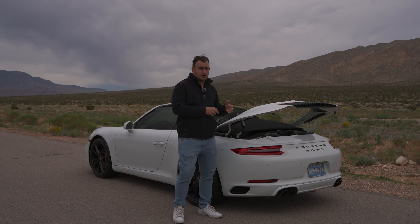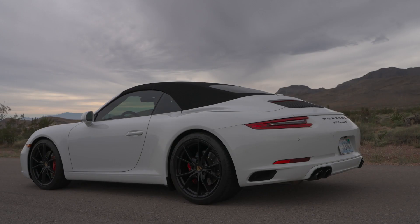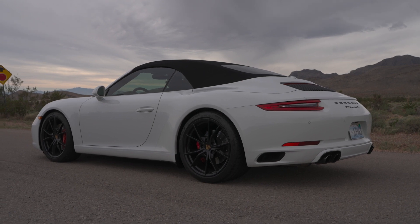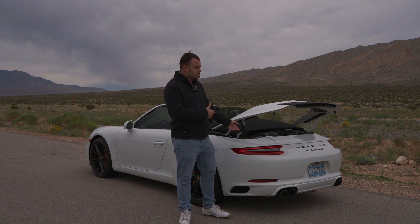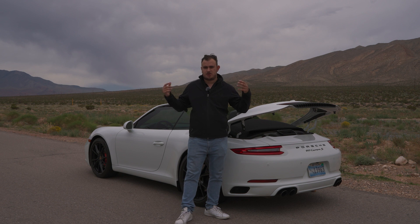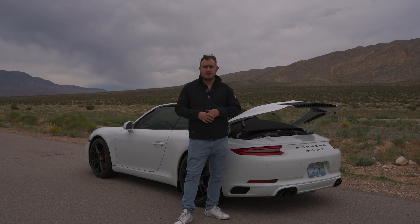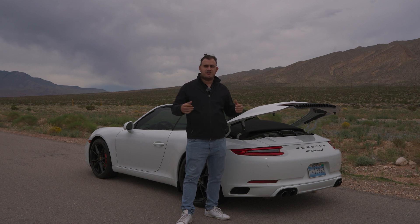And it is absolutely a beast of a car. This twin-turbo gives you a lot of opportunity for tuning. It sounds great. It doesn't, of course, sound as good as the naturally-aspirated cars, because you do lose some of the sound due to forced induction. But Porsche kind of fixed that with the turbos, because you can hear a lot of the turbo spooling and the flutter when you're on throttle. It sounds absolutely great, and especially when you're revving it, it does sound pretty good.